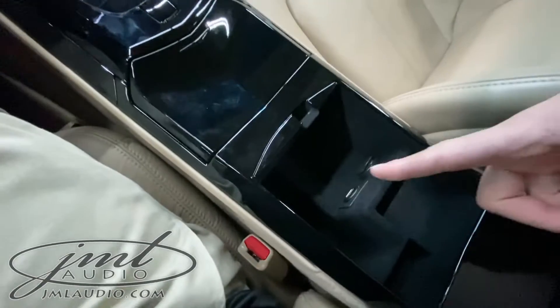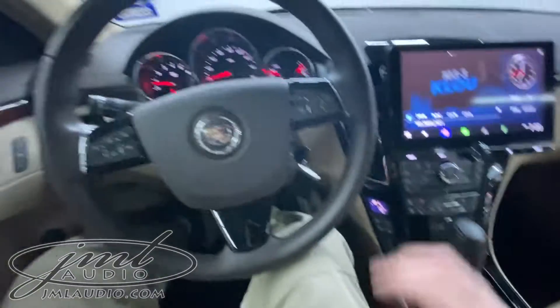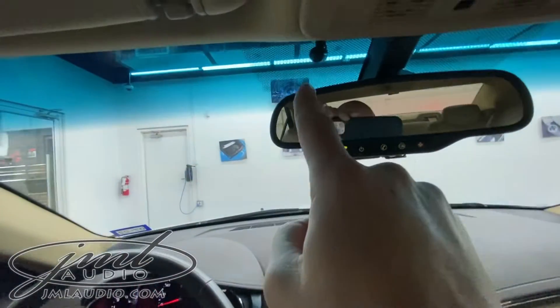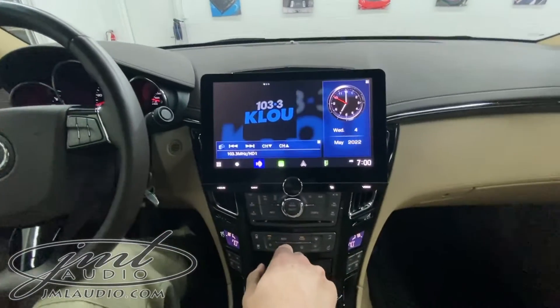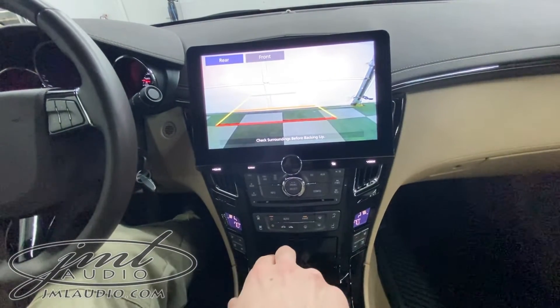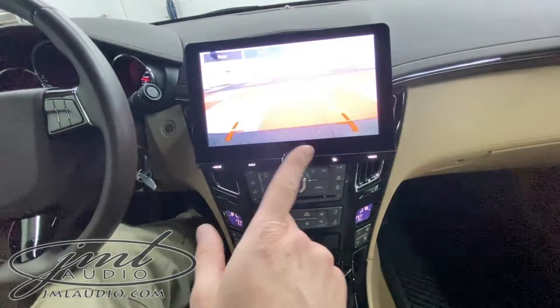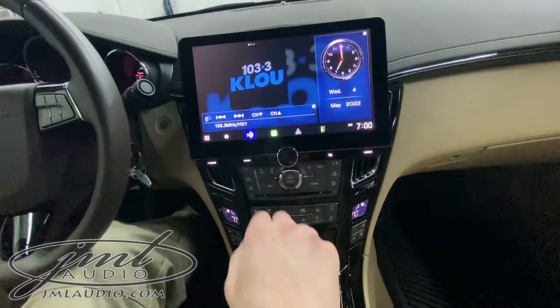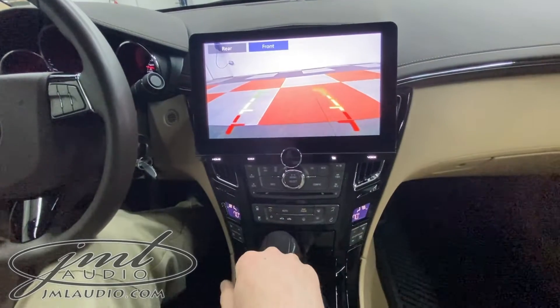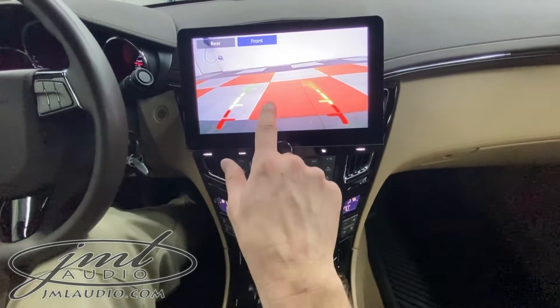In the center console there's a USB. We remapped all the factory steering wheel controls to now control our technology package. Right there is a microphone. As soon as we go in reverse, on our 10-inch floating panel there is our backup camera image. You can also bring up our forward camera approach and simply hit a button right here to activate it anytime.